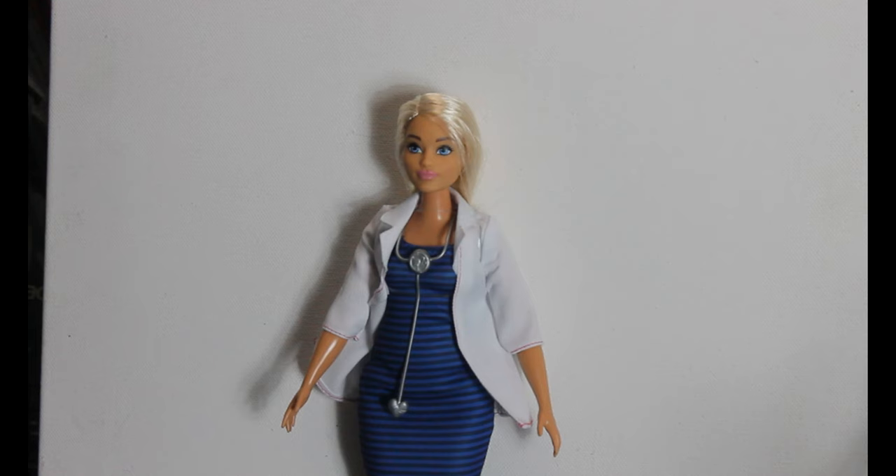We're going to test this out with the help of our resident stuntwoman, Dr. Barbie. First we need a control drop. Dr. Barbie is going to take the drop without a Victorian-style dress.